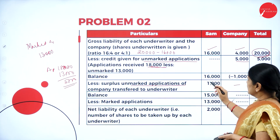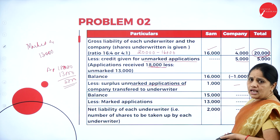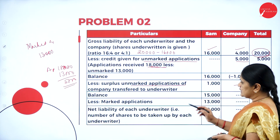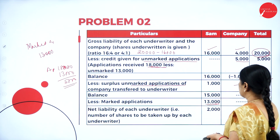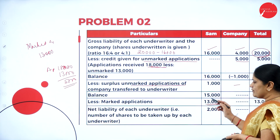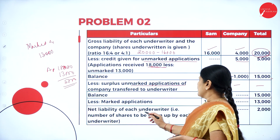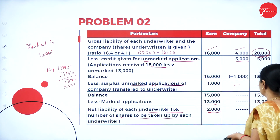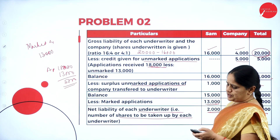The balance is transferred to the underwriter. So 16,000 minus 1,000 gives a balance of 15,000 shares. Less marked applications received: 13,000. Net liability is 2,000. The net liability of the underwriter — that is, the number of shares to be taken up — is 2,000. This is the answer to the second option.